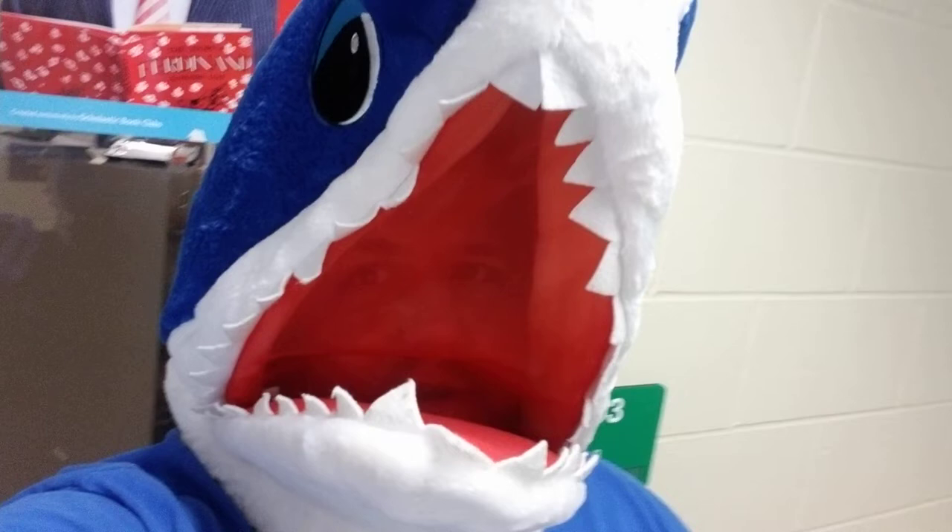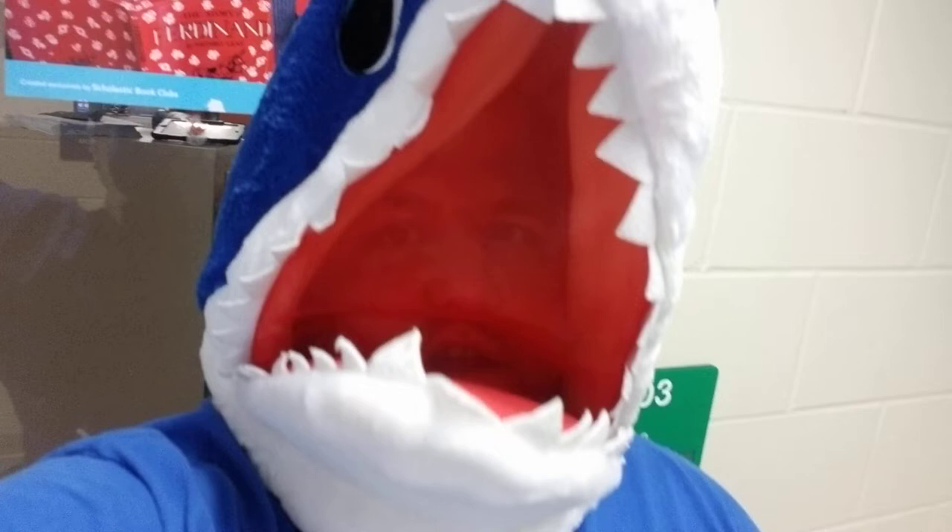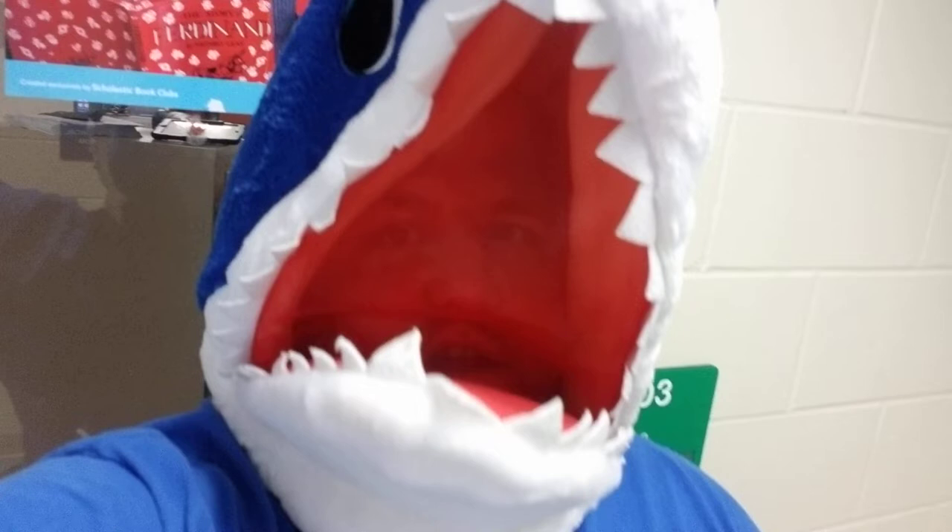Due to COVID, we can't have Meet the Teacher Night, and we can't get your stuff in your desks until the first day of school. So I thought it'd be nice to share a little video of the classroom for the 3rd graders who have never seen it. And then 4th graders, you've kind of been there, done that, so you'll have to help out and you'll know where everything goes.